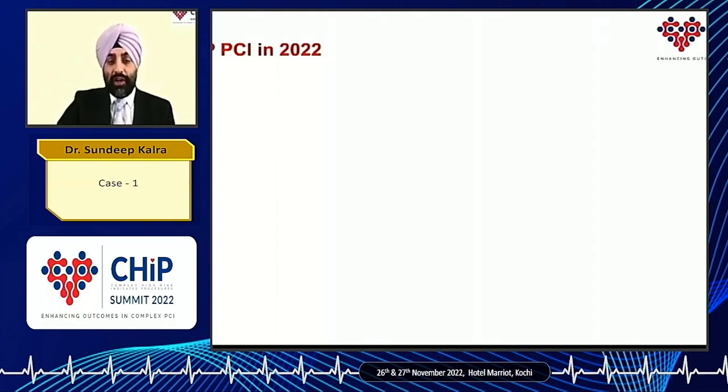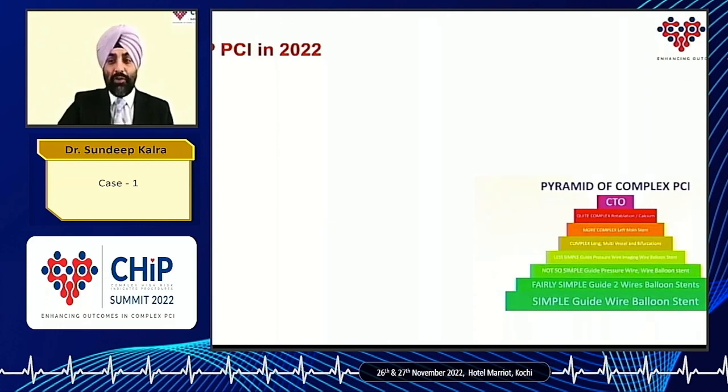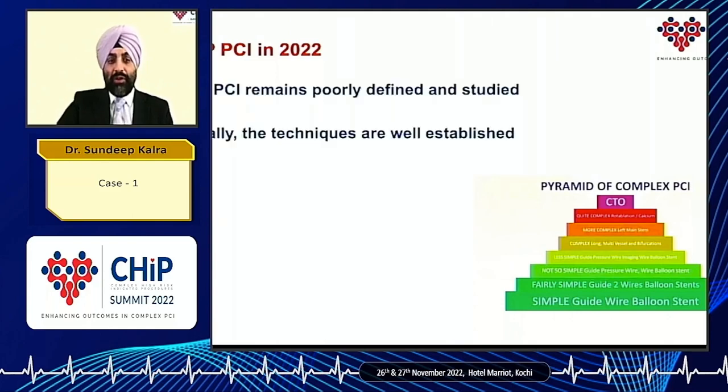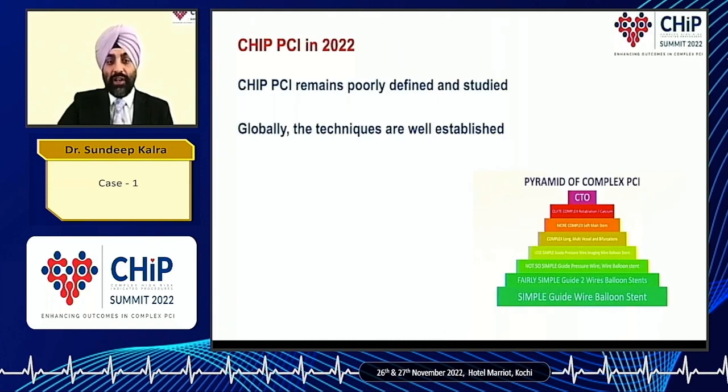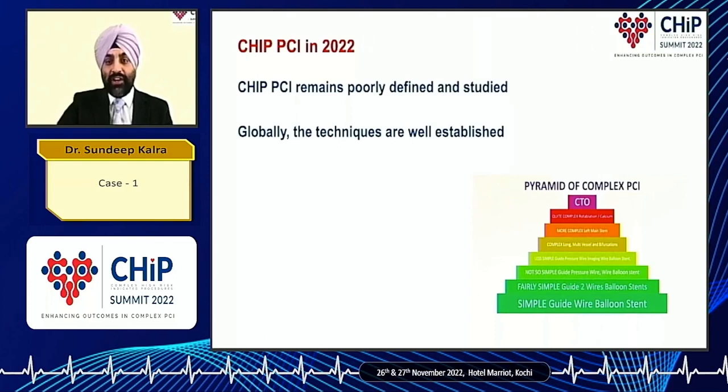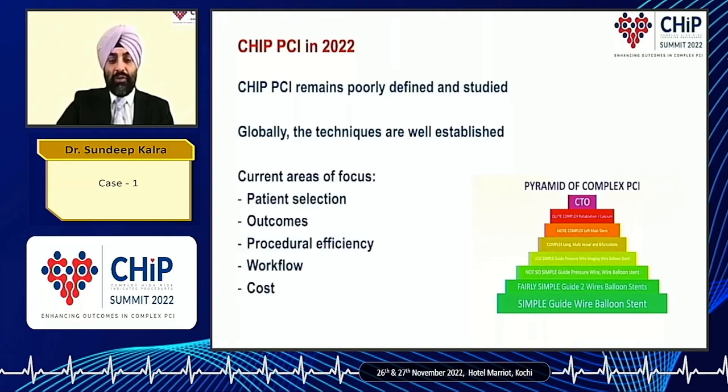When thinking about chip PCI in the current era, we've all seen this pyramid of PCI complexity. But the one thing that's clear to me is that chip PCI still remains a poorly defined and studied area. The techniques are well established globally, and India is well ahead of the curve compared to other countries in terms of the techniques and skills required. But there are still a lot of areas of focus: choosing the correct patient, looking at outcomes, not just procedural feasibility, but more importantly procedural efficiency, workflow, and cost. Hopefully my case is going to highlight some of these areas.